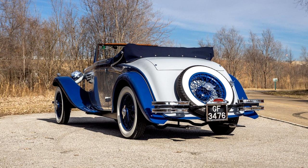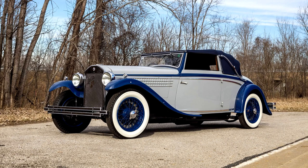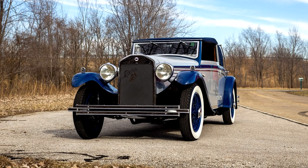This Carlton-bodied De Lambda is now offered at no reserve on dealer consignment in St. Louis, Missouri, with copies of a hardbound book covering its history and restoration, a Mille Miglia registro eligibility certificate, FIVA and identification cards, owner's manuals, and a clean Montana title.